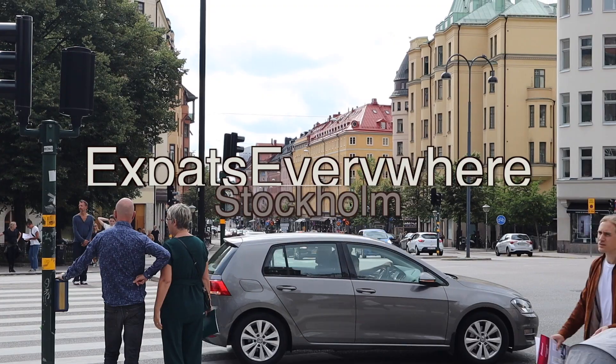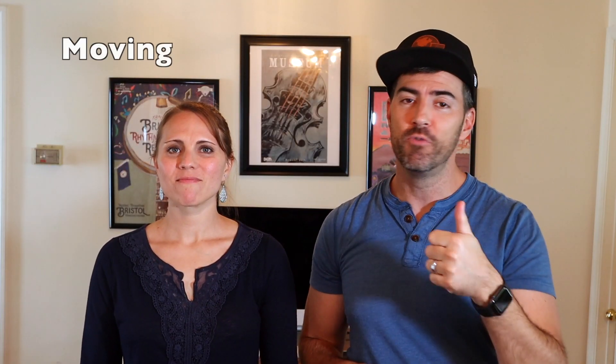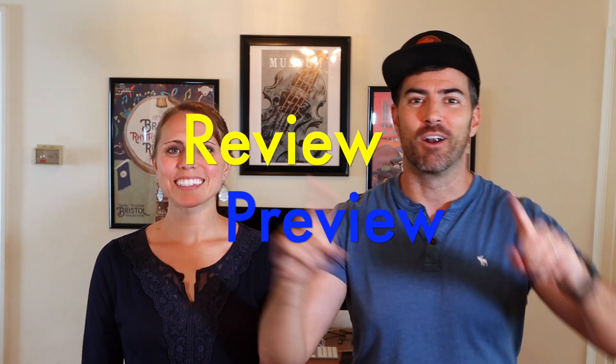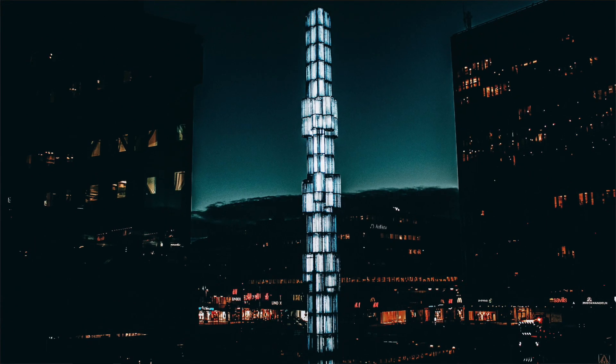Hey expats and travelers of life, today we're here to talk about expat life in Stockholm. We've broken it down into three parts: moving, living, and working. I'm Josh with Expats Everywhere, and I'm Kaylee, and this is our Review Preview Show. Stockholm ran away with this poll at 44% of your vote, so let's get started with moving there.